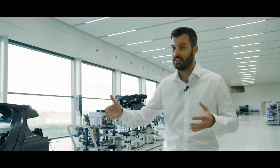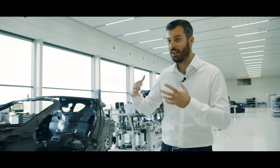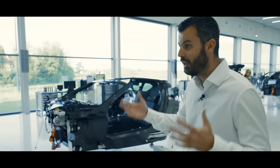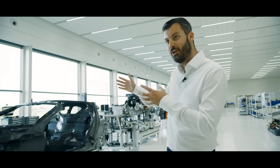The next phase is the pre-series phase, where there are no more changes. So now we need to take all the learnings from XP and VP. What we want to show you today is the powertrain system and dive deep into the hybrid and combustion engine of this car.